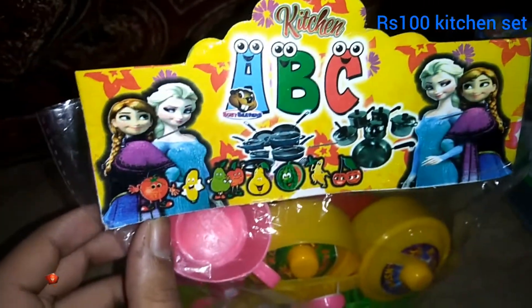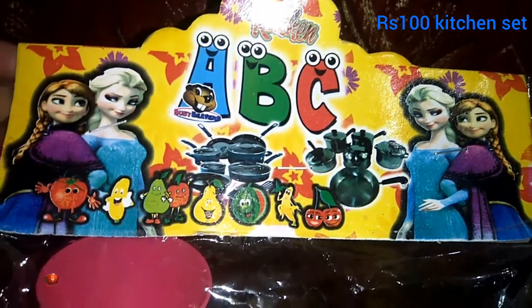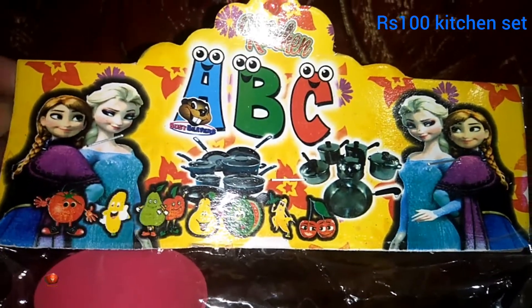Today we have come to the kitchen set of C.E.N.C. We see that the kitchen set is coming out.